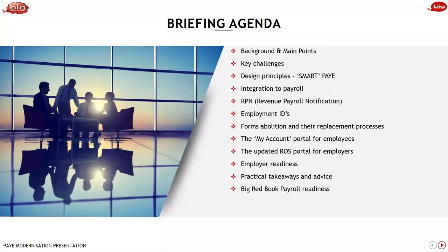This is one of the big surprises people have seen — the abolition of P forms and their replacements. All P forms are gone: P45s, P60s, P35s, and so on. We'll also look at the two sides of the relationship in terms of ROS and the My Account Portal, for employees and for employers. There are changes coming there and they're being improved. We'll look at employer readiness, practical takeaways and advice for you, your staff, and your employers — and also what Big Red Book payroll is doing in readiness for this.